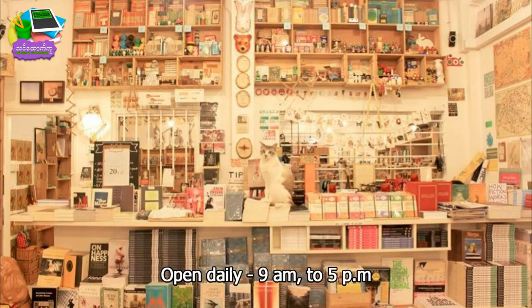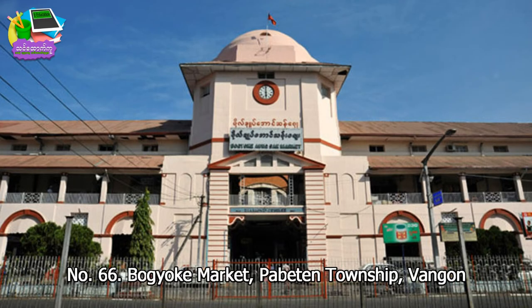Open daily 9 a.m. to 5 p.m. Number 66 Bojok Market, Babylon Township, Xiongkok.